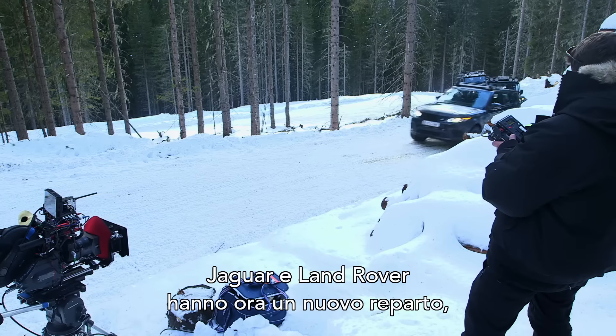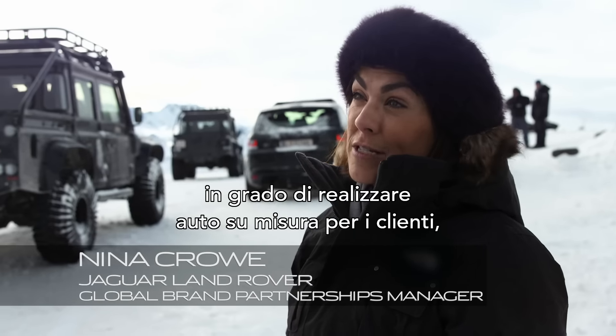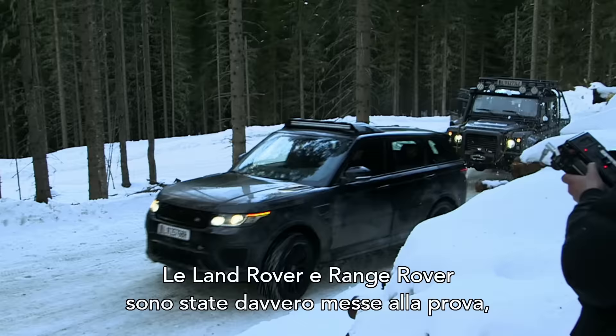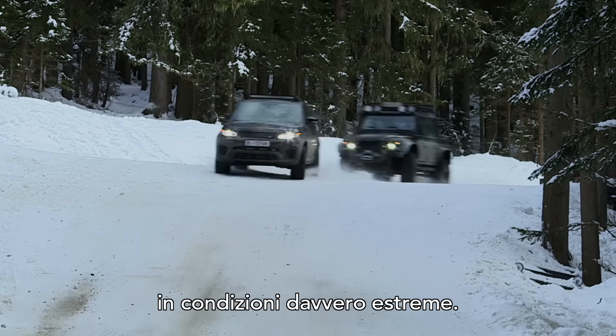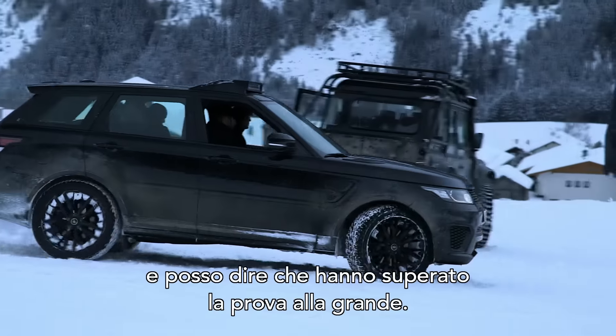At Jaguar Land Rover we've got a new department called Special Vehicle Operations to build bespoke vehicles for customers and clients, and it's actually that team that have worked on these vehicles. The Land Rovers and the Range Rovers have had a particularly bruising time — they've really been tested to their limits in deep snow, ice, and some very extreme driving, so we really had to make sure that they were fit for purpose, and they came through with flying colours.